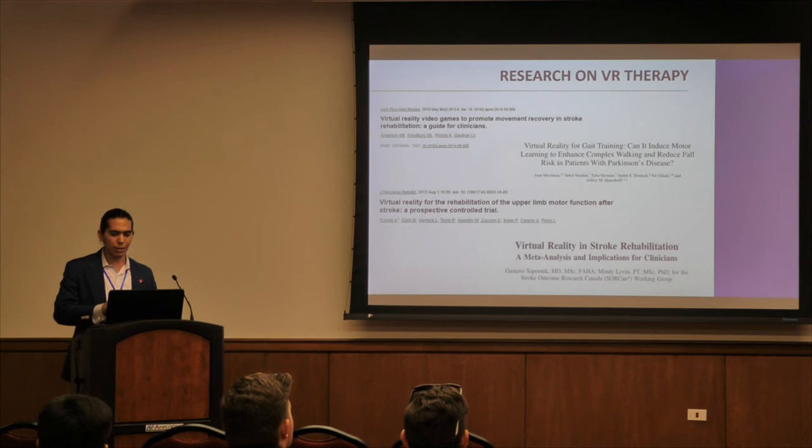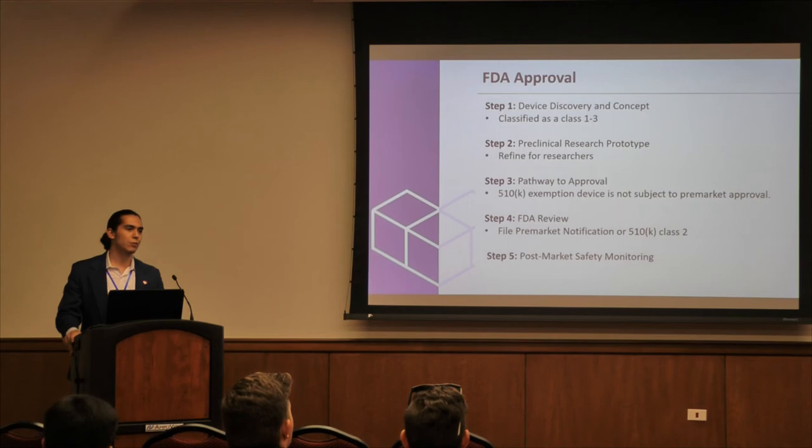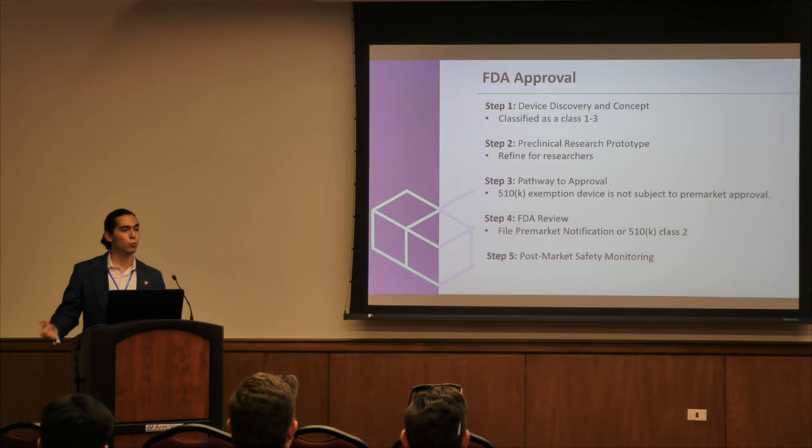The FDA approval process is quite long. The first step is device discovery and concept: you must understand what type of device you are offering, classified from Class 1 through 3. Class 1 is the most minimal — basically a tongue depressor. Class 2 is more complicated with more invasive treatment; we believe our device may fall into Class 2. Class 3 involves devices placed inside the human body that change biological or chemical processes, and Class 3 approvals are the hardest and most time-consuming to obtain.